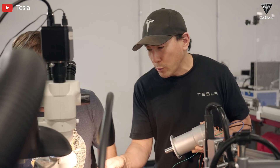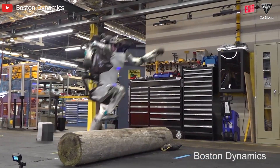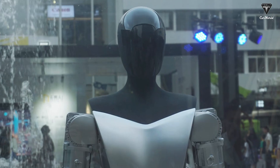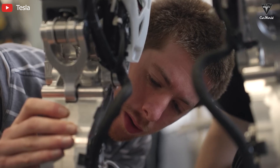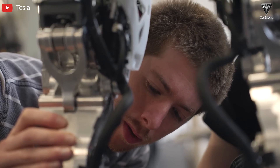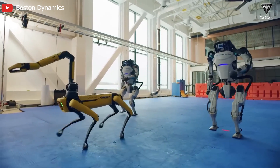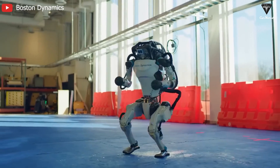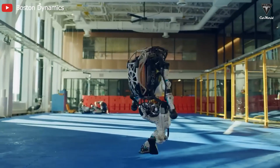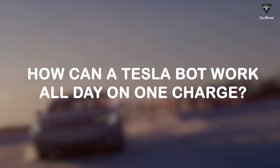Let's talk about Musk's choice of using an electric drivetrain instead of hydraulics, as seen in the Atlas model from Boston Dynamics. The reason Optimus is highly regarded over Atlas is not only due to programming methods, but also the fact that it relies on an innovative drivetrain that Musk is committed to. One of the superior aspects of the Tesla bot compared to Atlas or other robots is energy efficiency. So how can a Tesla bot work all day on just one single charge?